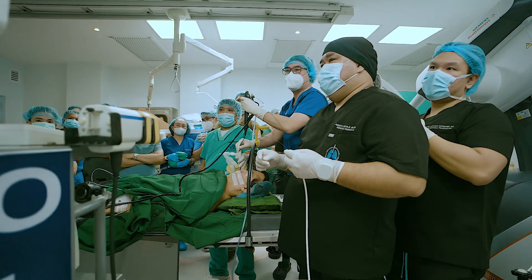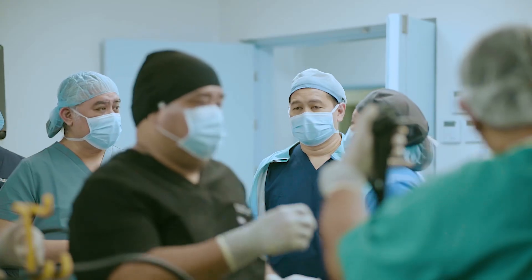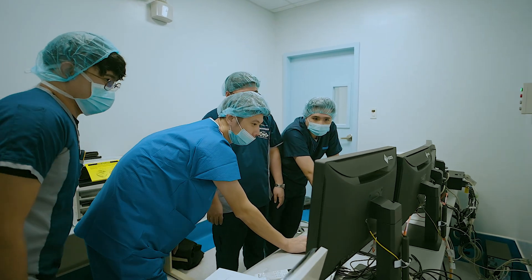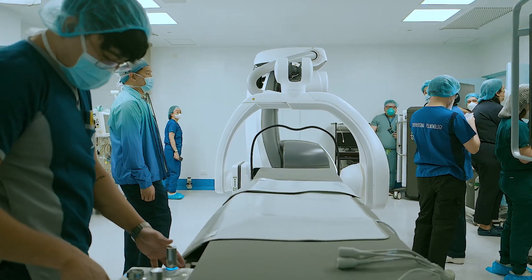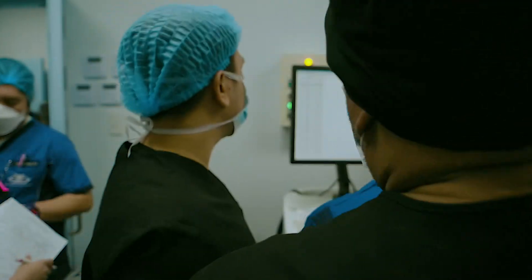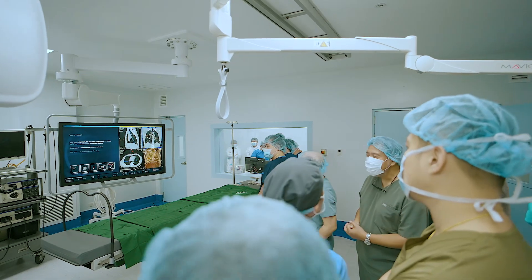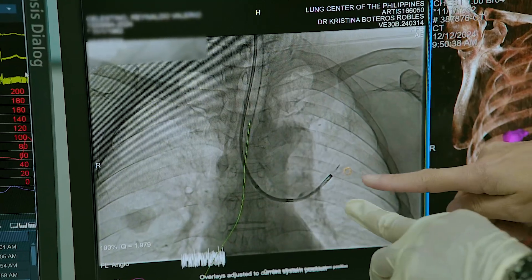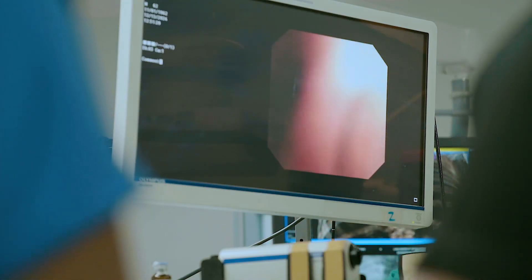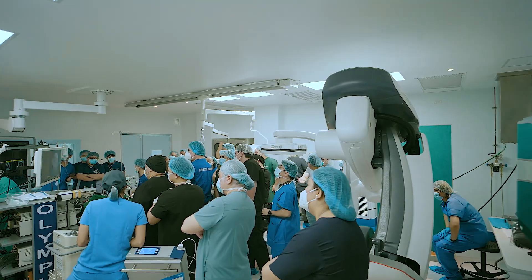Early intervention leads to better outcomes, improved patient experience, and reduced anxiety from waiting for multiple procedures. The hybrid operating room not only exemplifies cutting-edge technology but also demonstrates our commitment to delivering innovative, patient-centered care — a transformative approach that sets a new standard for thoracic surgery and cancer care in the Philippines.